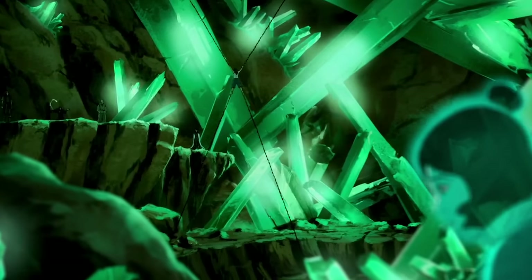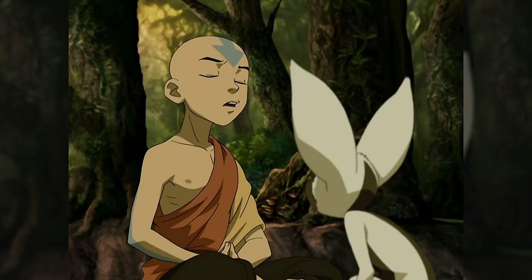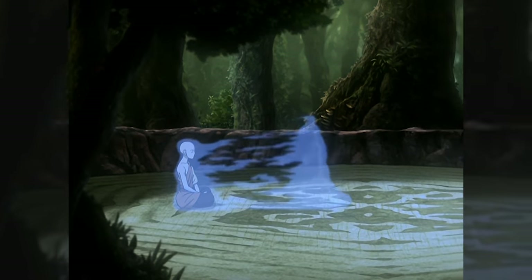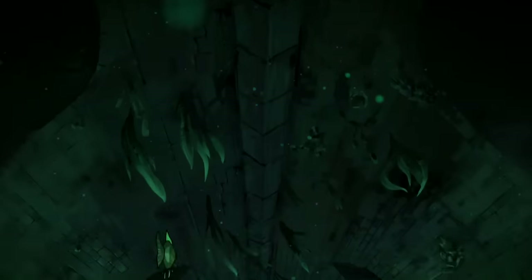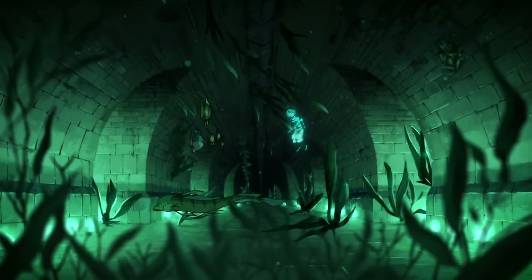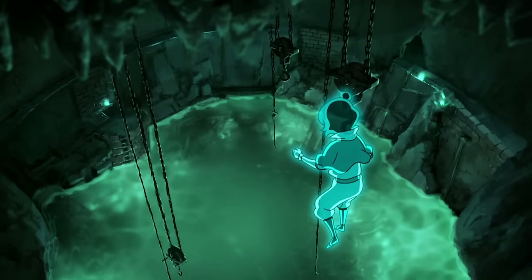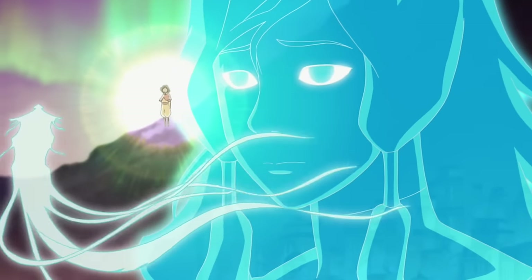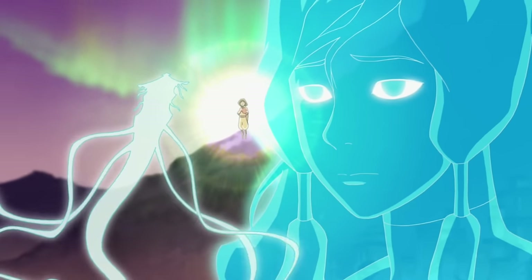Despite Aang's total failures as an airbender in this regard, his granddaughter Jinora is one of the few benders to ever achieve the other airbending sub-style of spiritual projection. Airbenders are different from other benders in that their bending requires constant spiritual awareness, and as a result, airbending culture is very spiritual in nature. At no point is this connection more evident than in the hands of a true master, who can project their spirit form from their physical body and explore the world around them with true freedom. Jinora's so good at this — she helps Korra re-fuse with Raava and continue the entire Avatar cycle.